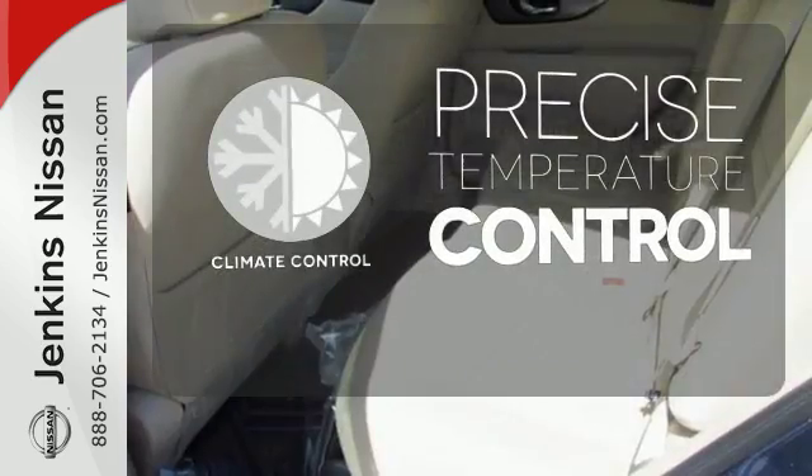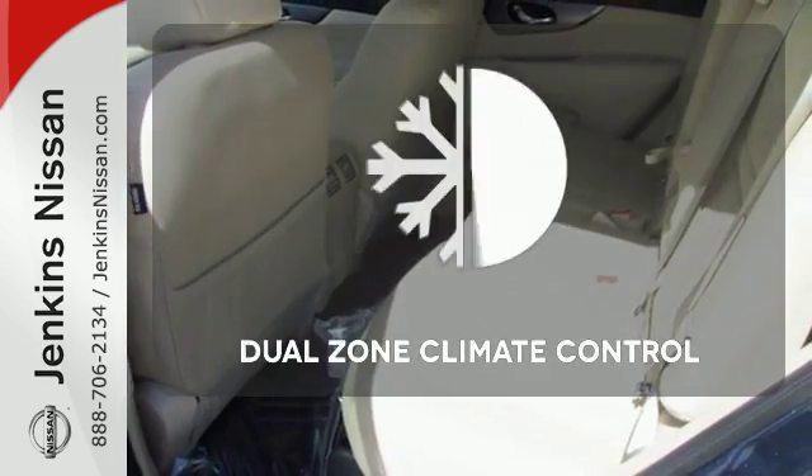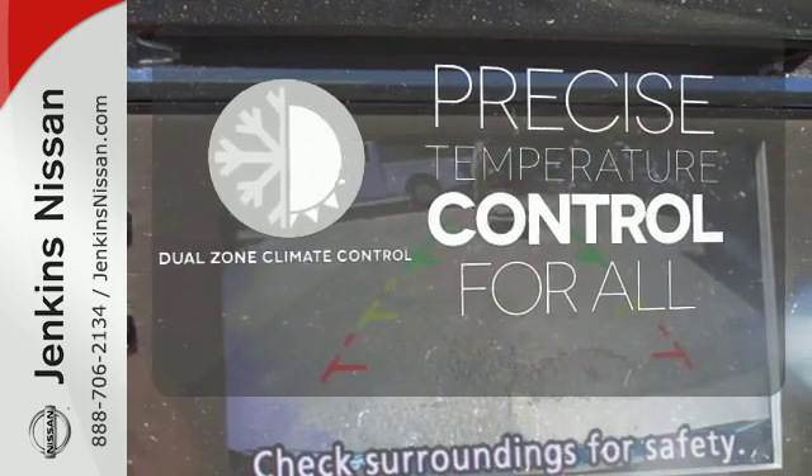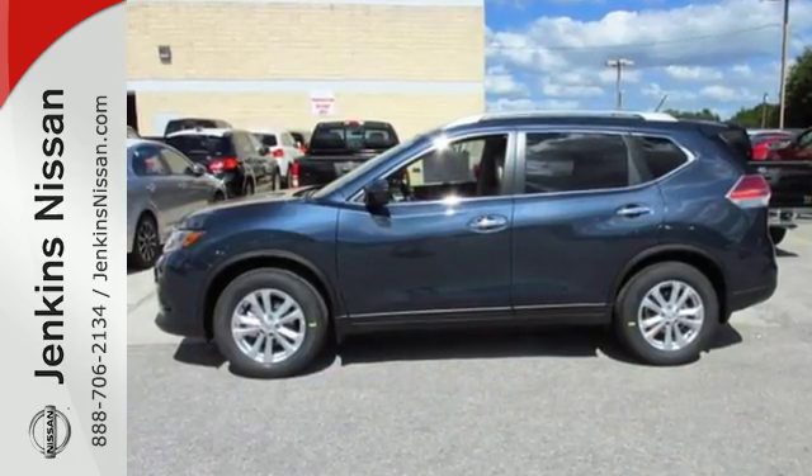Select the perfect temperature with climate control. No one will complain about the temperature with a dual-zone climate control. Sit tall and proud when you test drive this Rogue today.